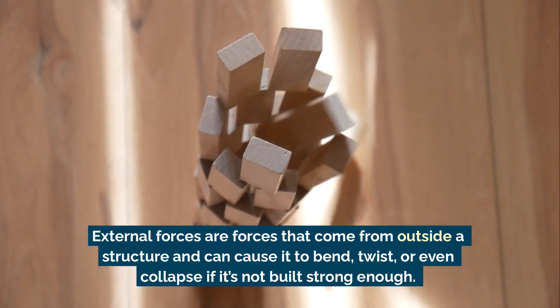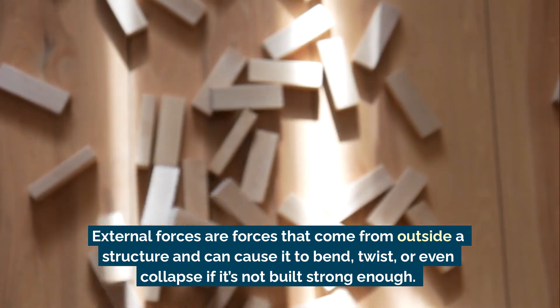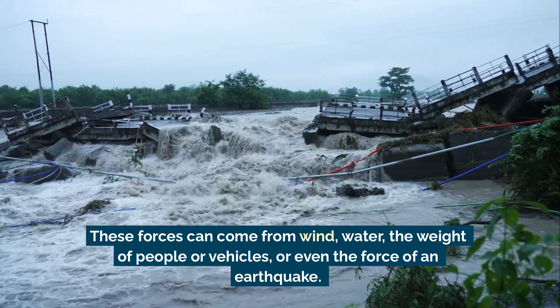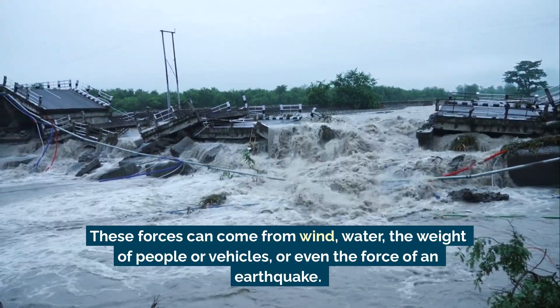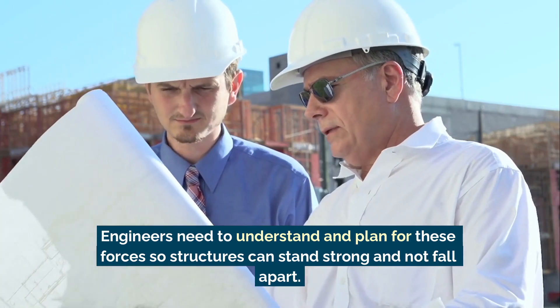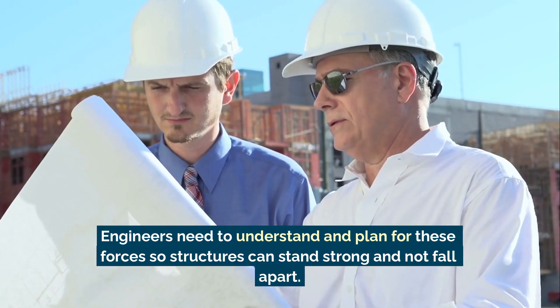External forces are forces that come from outside a structure and can cause it to bend, twist, or even collapse if it's not built strong enough. These forces can come from wind, water, the weight of people or vehicles, or even the force of an earthquake. Engineers need to understand and plan for these forces so structures can stand strong and not fall apart.